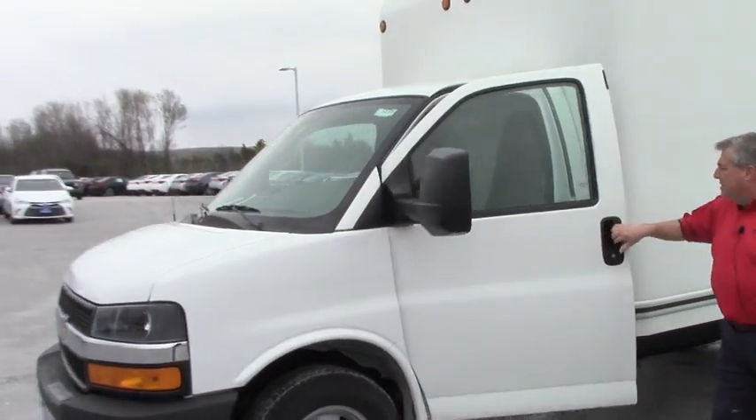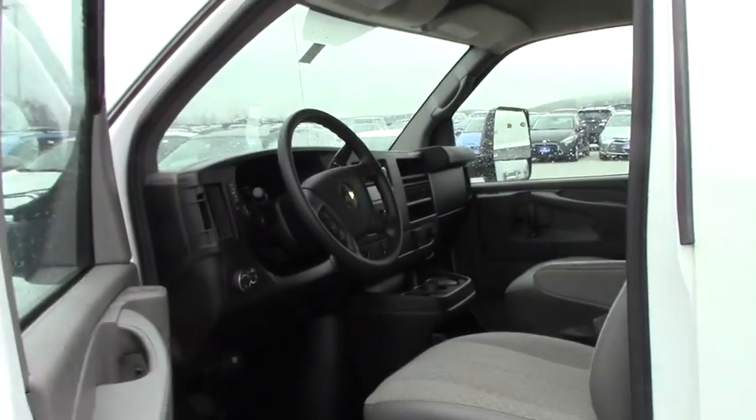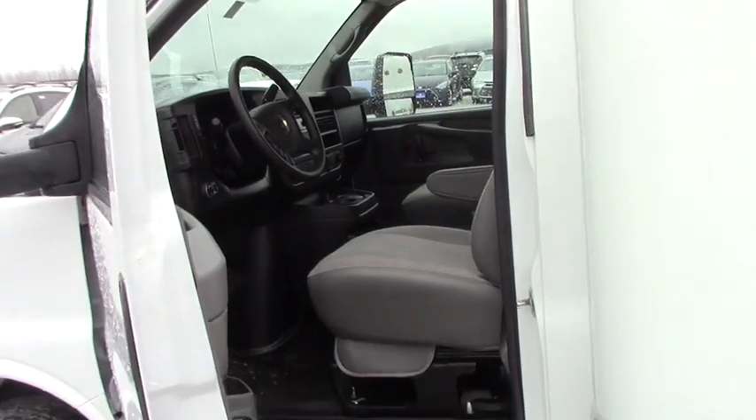Got the wide camper mirrors, it's got power windows and locks. Jeff, it's a 2015 but it's new — it's just one of the holdovers. You know how that goes.